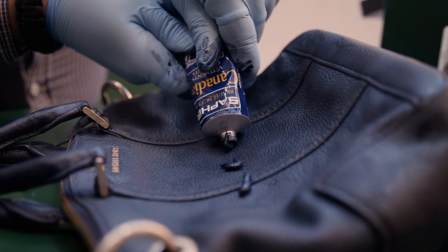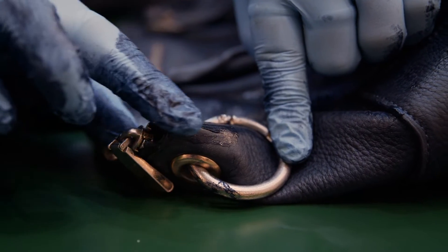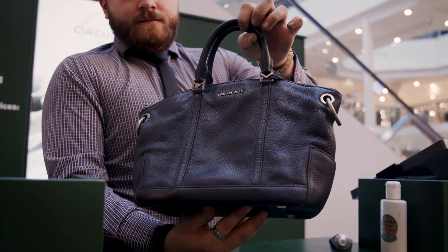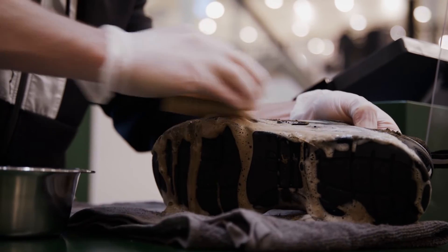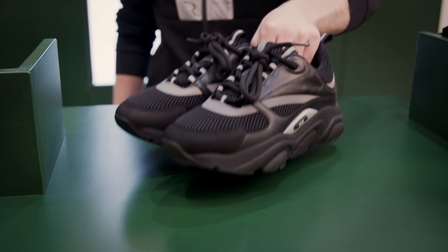Our team of talented leather technicians are fully equipped to give your much loved shoes and handbags a new lease of life. We also specialize in cleaning and restoring all types of trainers, from street wear to luxury brands.